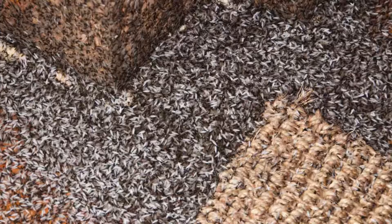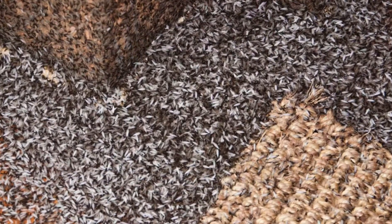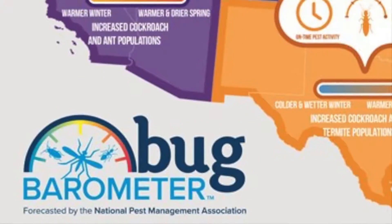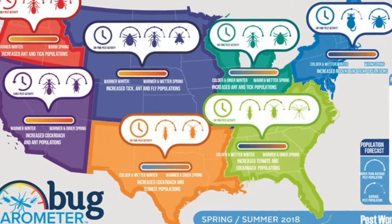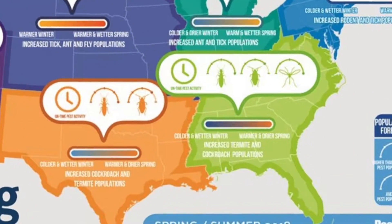Get ready for the swarm. We're getting a first look at the bugs Piedmont homeowners should prepare for now. This bug barometer shows the pests that are crawling across our state. Termites and cockroaches are expected to hit the south hard.